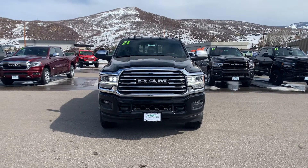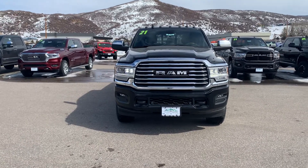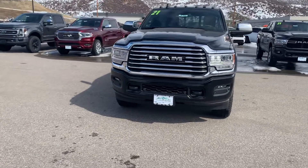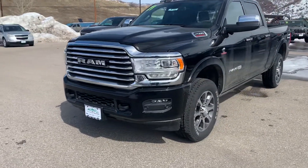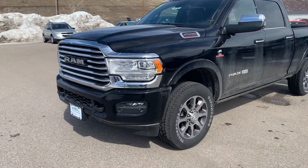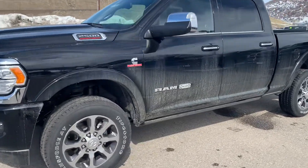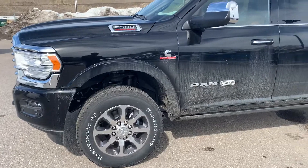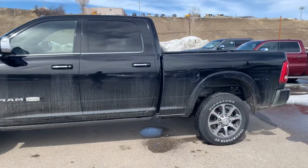Hey there, Spencer Morrison with Steamboat Motors. Wanted to give you a quick video tour of this 2021 RAM 2500 Limited Longhorn — this does have the Cummins engine. Beautiful truck, a little bit dusty right now but cleans up very, very nice.